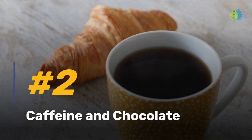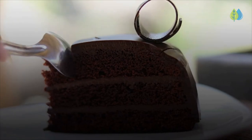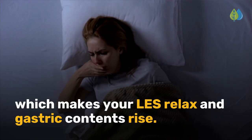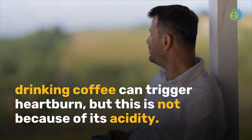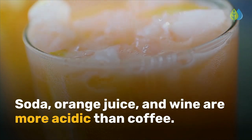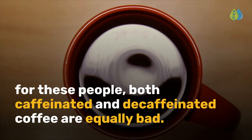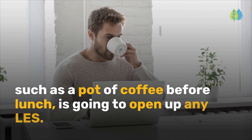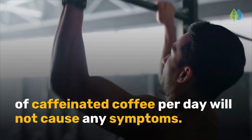Number 2 is caffeine and chocolate. Chocolate is probably the single most common trigger for people with acid reflux, GERD, and LPR. That's because it contains theobromine, caffeine, and fat — three ingredients that relax the LES. Also, eating milk and dark chocolate can cause a surge of serotonin, which makes your LES relax and gastric contents rise. As for coffee, for some people with reflux, drinking coffee can trigger heartburn, but this is not because of its acidity. Coffee triggers reflux in two ways: some people are sensitive to coffee beans, and for these people both caffeinated and decaffeinated coffee are equally bad. For anyone else, drinking a high volume of caffeinated coffee is going to open up any LES. For most people with reflux, drinking one or two cups of caffeinated coffee per day will not cause any symptoms.